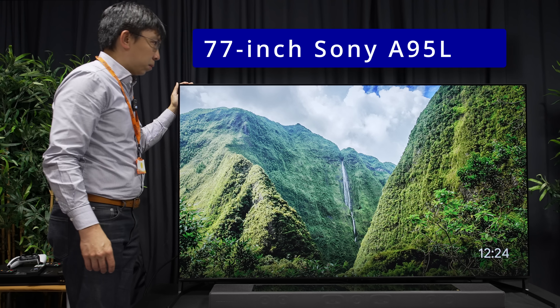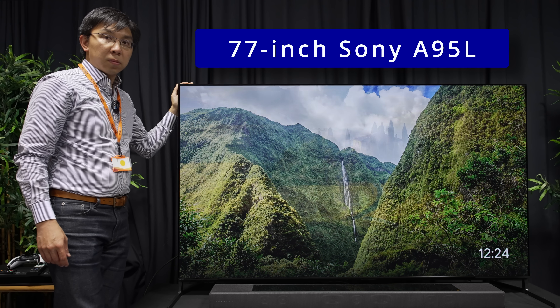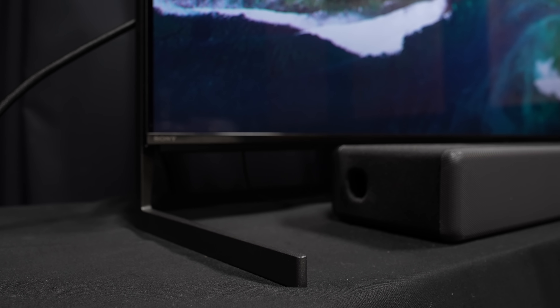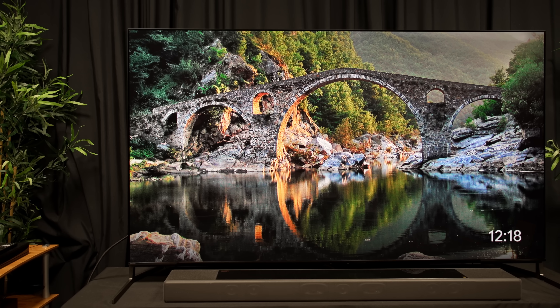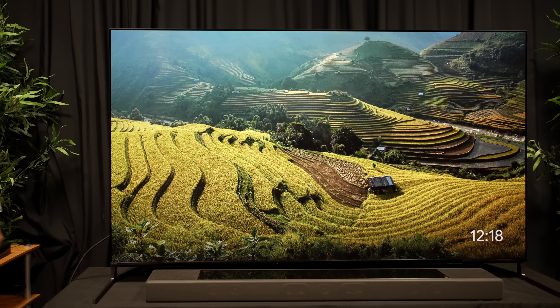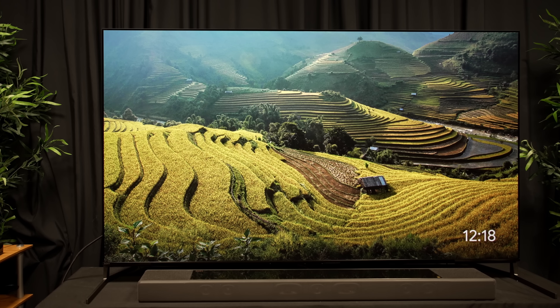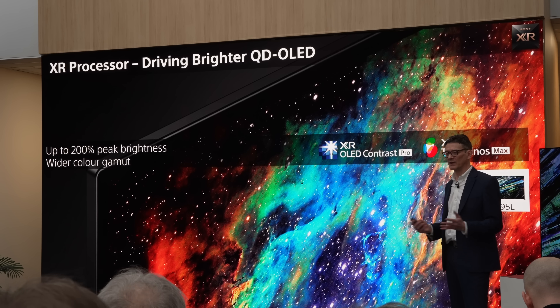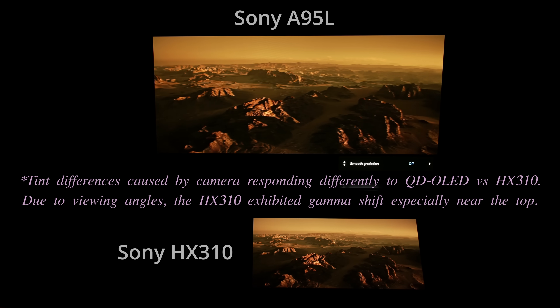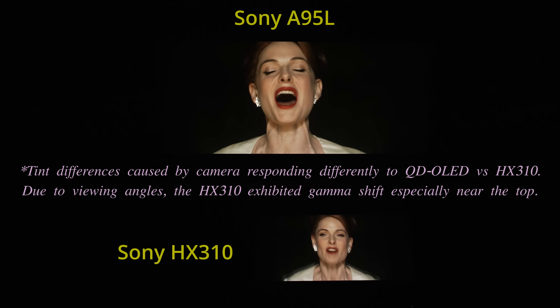At Sony UK, we also saw a 77-inch Sony A95L for the first time, whose screen was propped up by a pair of metallic feet in the soundbar stand position. Sony was using the 77-inch A95L to demonstrate its 360 Spatial Sound Mapping technology together with the company's soundbar and wireless speakers, and the TV served up a treat courtesy of QD OLED's picture quality, Sony's excellent video processing, as well as strong Acoustic Surface Audio+ sound.